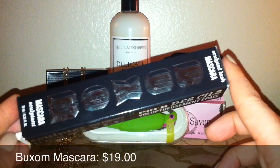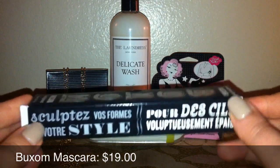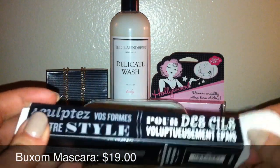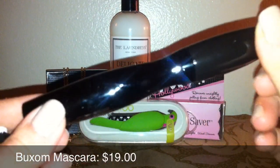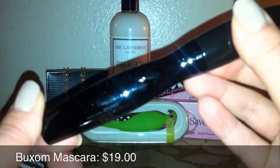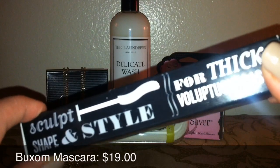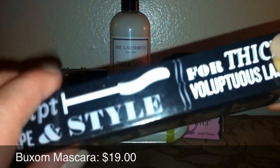So the next thing I got is by Buxom — it's a mascara, and I am so excited. This is my first makeup product by Buxom, and I have been really wanting to try them out. I'm not going to open this up yet — I have a few different mascaras that I'm almost finishing up right now, so I want to save this till then. But I've looked on the side of the packaging, and it is an S-shaped wand. I've never used a wand that looks like that before, so that's going to be really interesting to test out.